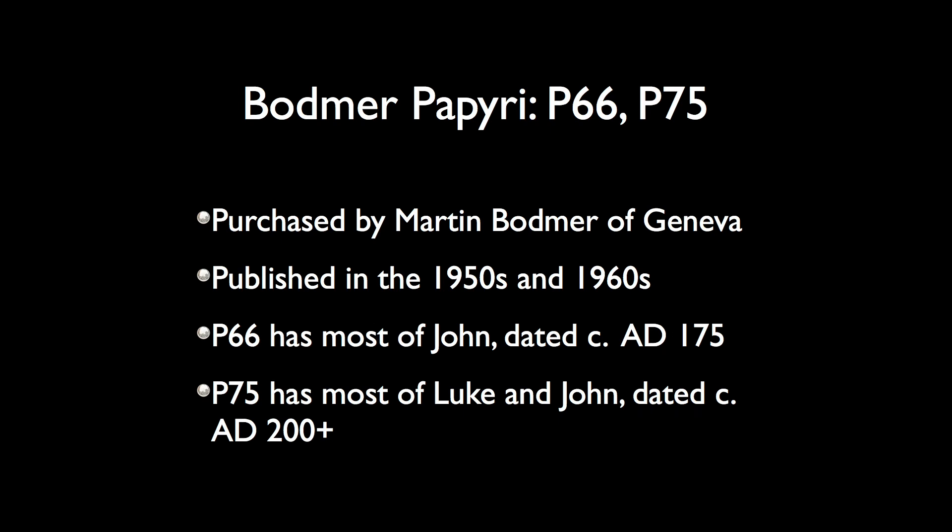P66 has most of John's Gospel. Through the first 14 chapters it's virtually complete, then after that you've got fragments. It's dated about AD 175 — some date it as early as 150, some as late as 200, maybe even into the early 3rd century. A good average dating is right around 175.